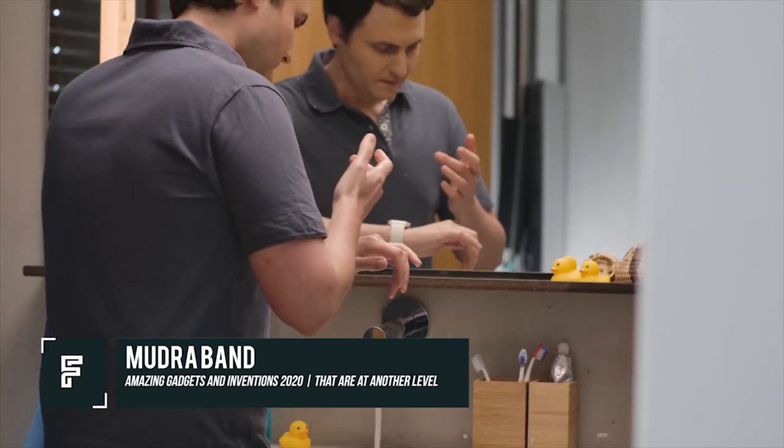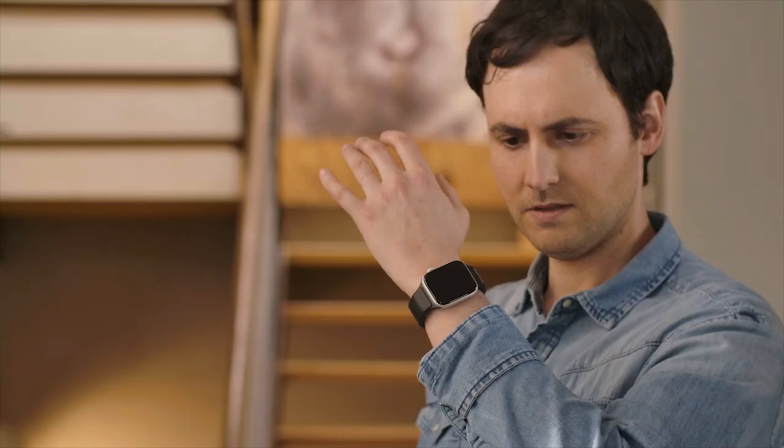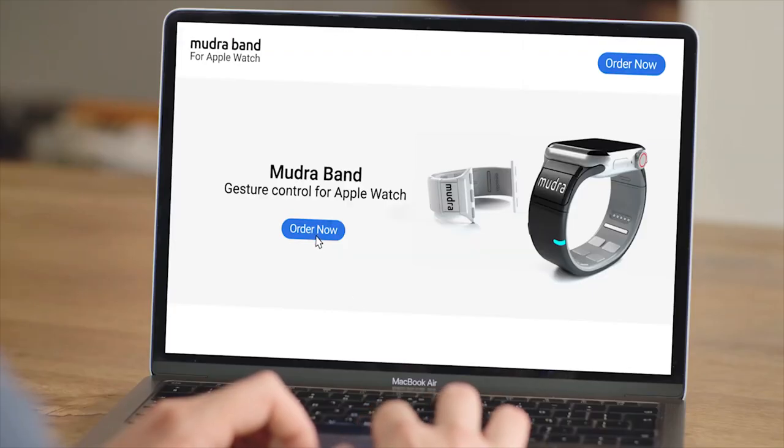Mudger Band. Many of us own a smartwatch, whether it be an Android watch or an Apple watch. These devices are packed with features that make our lives a little bit easier. Have you ever wanted to add gesture control to your watch to take things to the next level? If so, Mudger Band has you covered with their all-new gesture band for the Apple Watch.